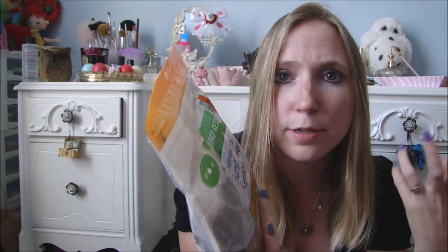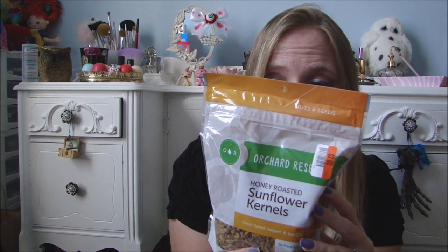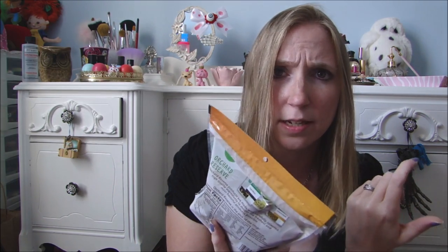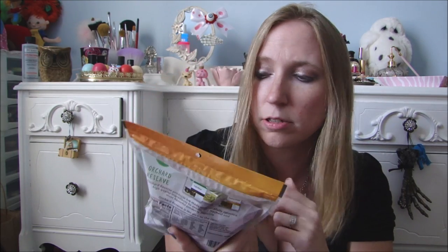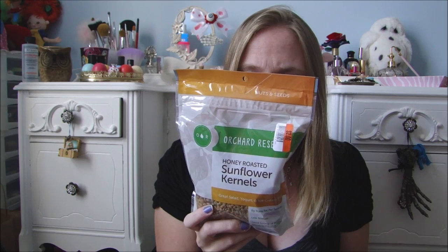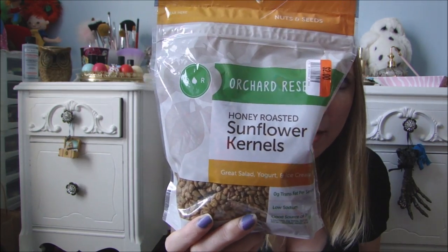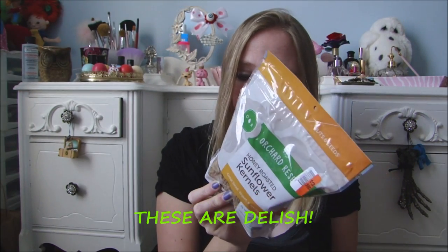I only got two other things at Big Lots. I got this bag of honey roasted sunflower kernels, and these were $2. I typically buy sunflower seeds at the Dollar Tree, but I didn't get there this week. I really wanted to try these because they were honey roasted — at Dollar Tree they only really have the salted sunflower kernels, not flavored ones. I was comparing them to another bag of honey roasted sunflower kernels, and these actually had less calories and you got more product, so I went with these. I haven't tried them yet but they probably won't be disappointing.